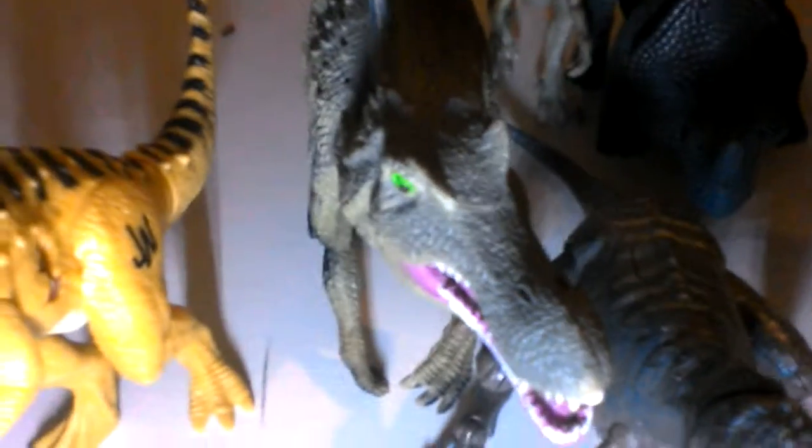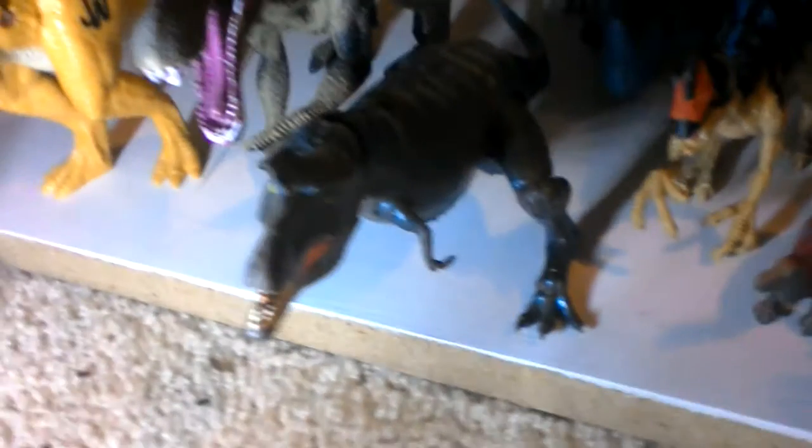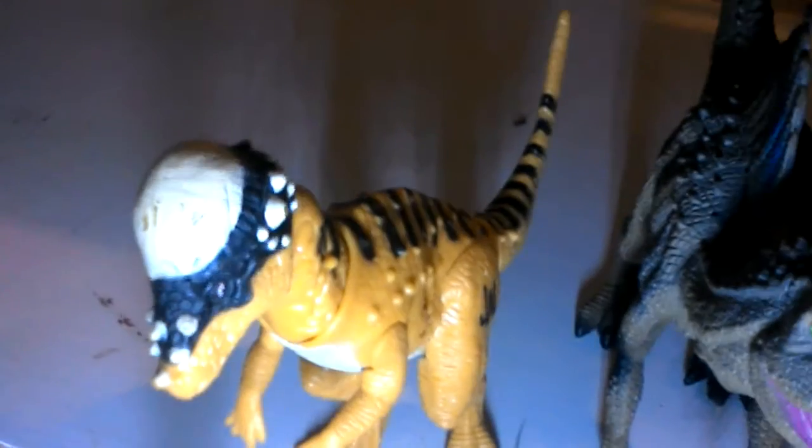There's the Tycho Monoclonus, the Animal Planet Ornitholestes, the ripoff that I found at Walgreens of the Papo Spinosaurus, the Gorgon figure from Walking with Dinosaurs — the smaller one — and the Jurassic World Pachycephalosaurus.